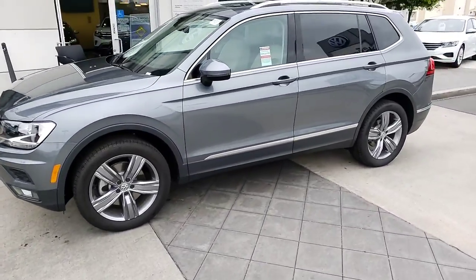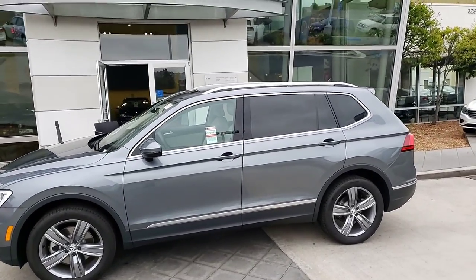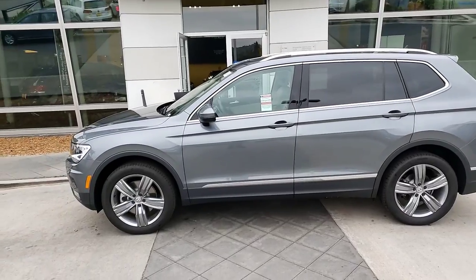With the SEL, you also do get the nicer, bigger wheels on the car. Also, the roof racks on top, instead of black, they are chrome to match the chrome accents around the rest of the vehicle.